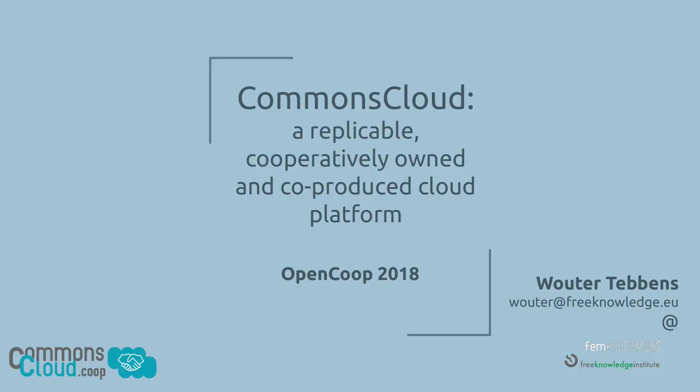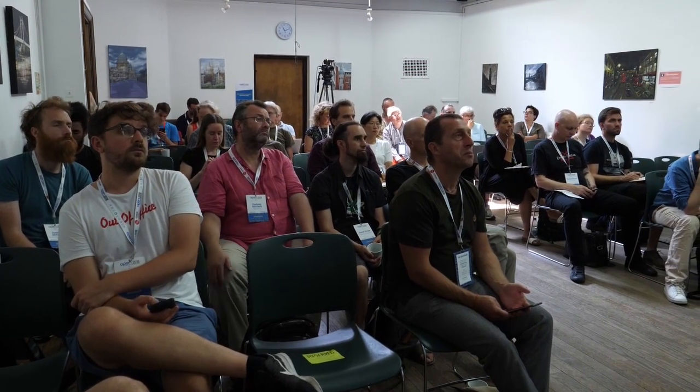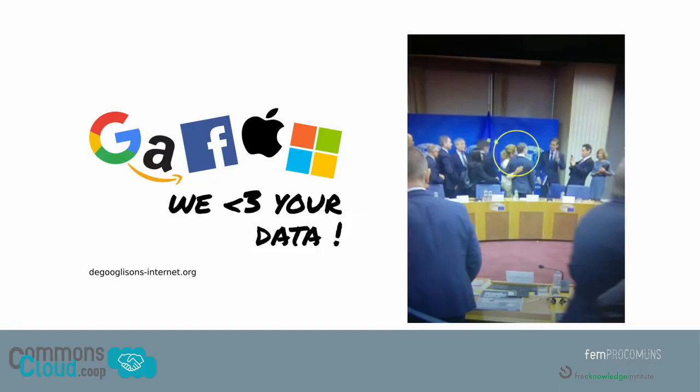My name is Wooter, from the Free Knowledge Institute and from Pokemoons — the We Make Commons cooperative that we co-founded in Barcelona. I'm not going to bother you too much with the digital capitalism model that we all despise, because they are collecting our data and then giving us some services for free.